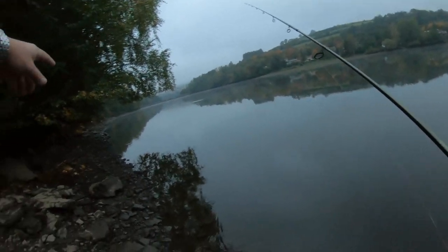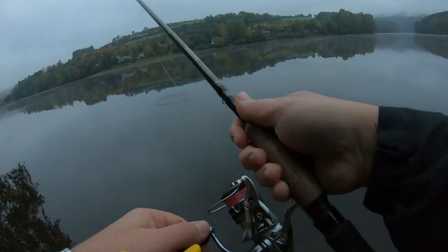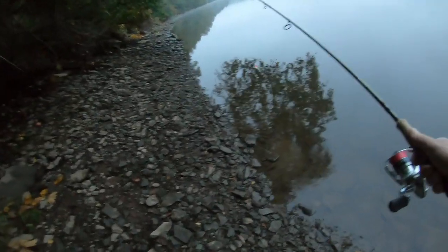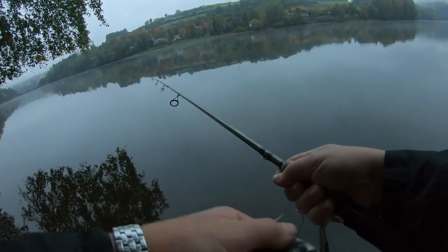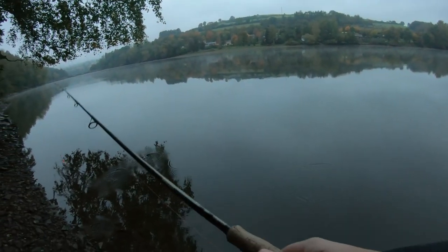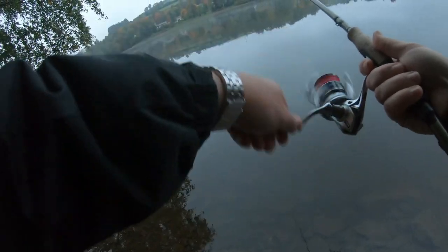We're going to end up walking along all these rocks over here and make our way down. There's some rock structure — if you can get far enough out there, there's a rock structure with some zander on it. I keep seeing some action over here, but I think I spooked whatever was just sitting right up there on the water.